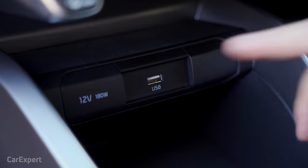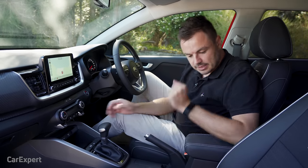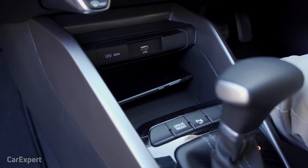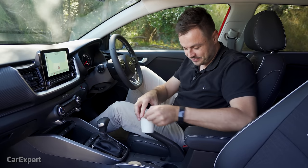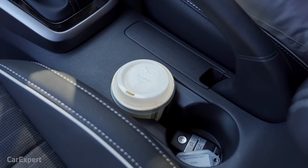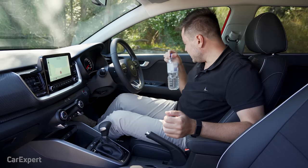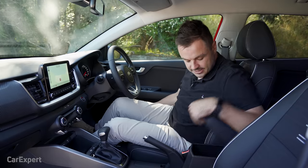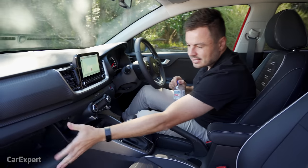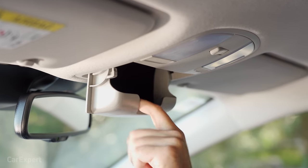Moving on to practicality — starting with connectivity. You have one USB port up front, and if you're using smartphone mirroring, that will be taken as soon as you plug in. There's also one 12-volt outlet, and no wireless phone charging. Your phone easily fits on the padded top tray or the bottom tray, and also inside the cup holders if you want. The cup holders fit a regular coffee cup perfectly, but there are no teeth so bottles move around a little. The door has plenty of room for water bottle storage plus other odds and ends. The centre console is pretty deep and slides forward, which is handy. The glove box is mostly taken up by the manual but fits a water bottle if needed. And finally, there's a sunglasses holder up top.